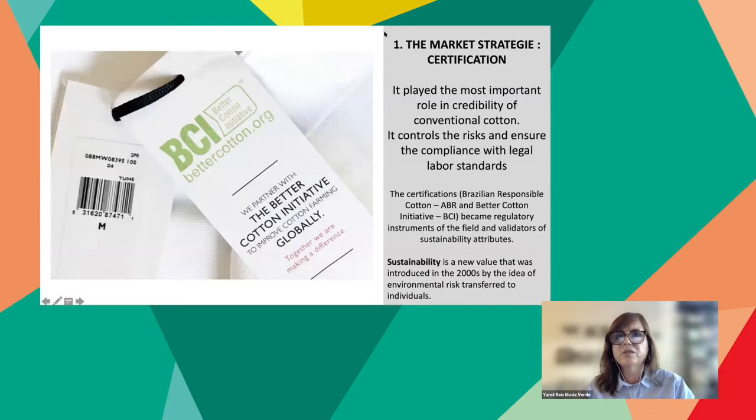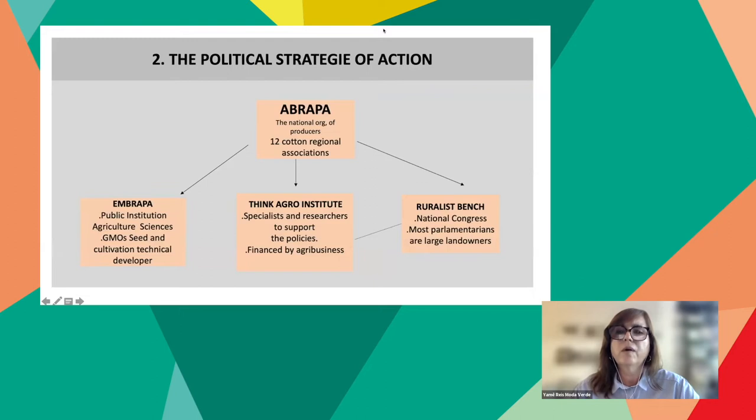The main strategies used by agribusiness to reach hegemony in the field include, first, certification — which played the most important role in the credibility of conventional cotton. It controls risks and ensures compliance with legal labor standards. The certifications ABR and BCI became regulatory instruments of the field and validators of sustainability attributes. Sustainability is a new value introduced in the 2000s through the idea of environmental risks transferred to individuals. The second important strategy was political action: the ABRAPA — the national organization of big producers — is composed of 12 cotton region associations, most located in Cerrado.